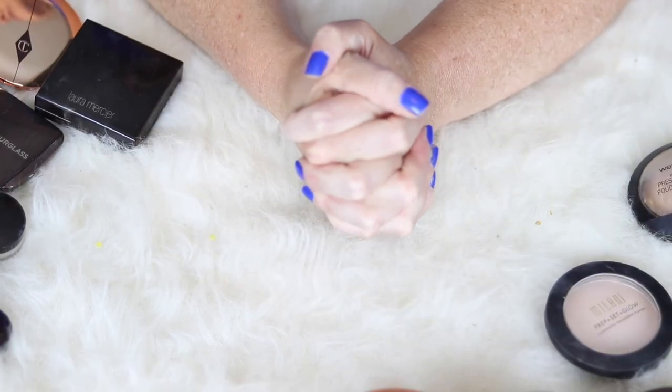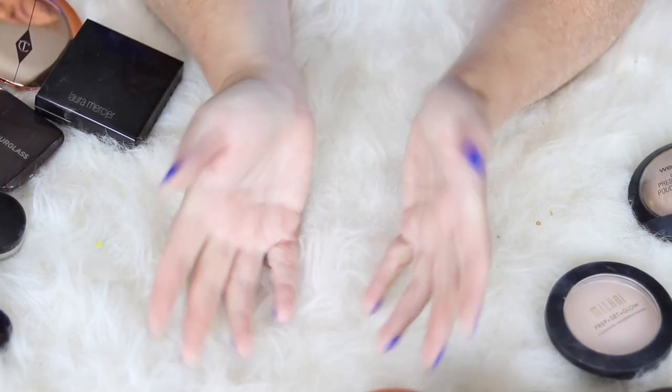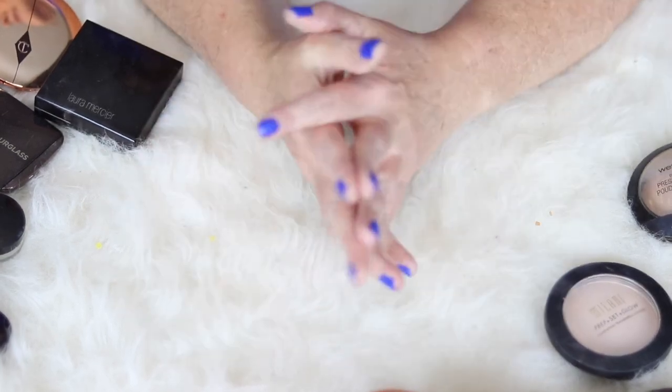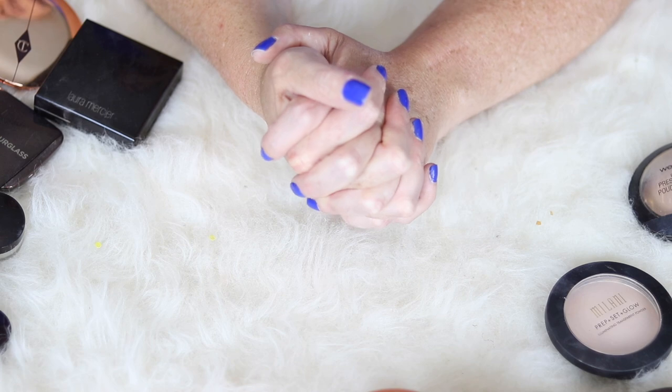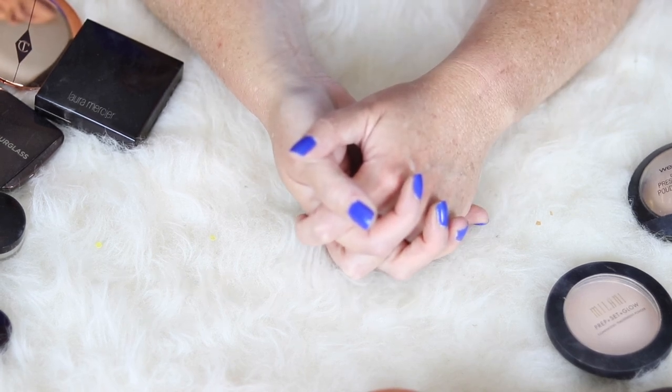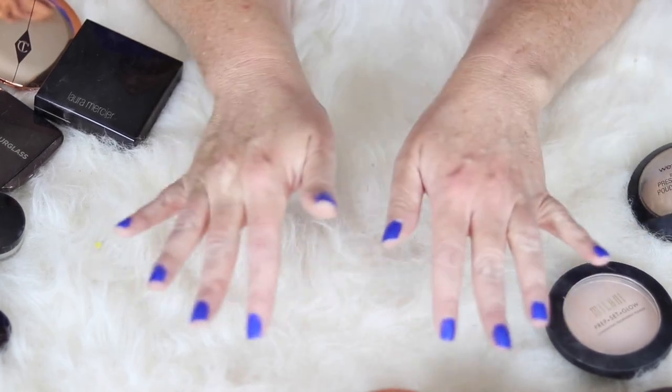So those are my powders! I hope you enjoyed this video and found it useful. If you did, please consider giving a thumbs up and subscribing — I would love to have you back here on a regular basis. As always, I hope this video finds you having a fantastic day and a great week. I will see y'all soon — bye y'all!